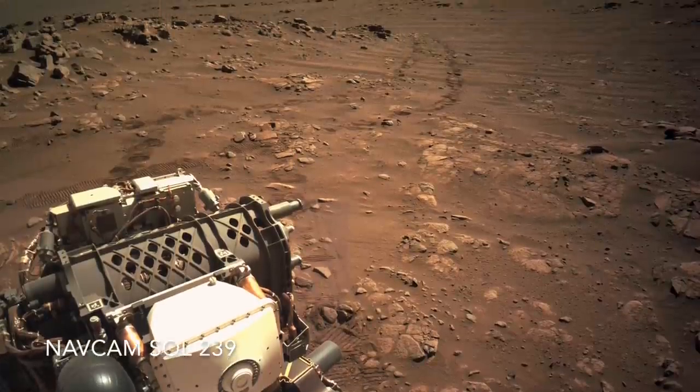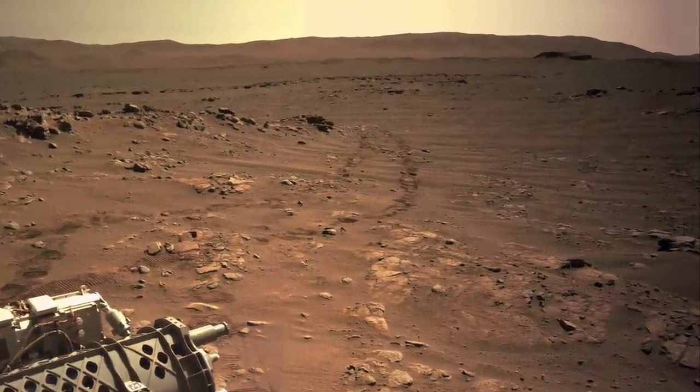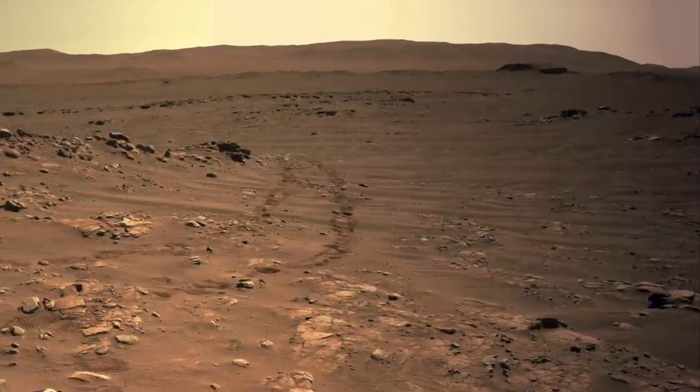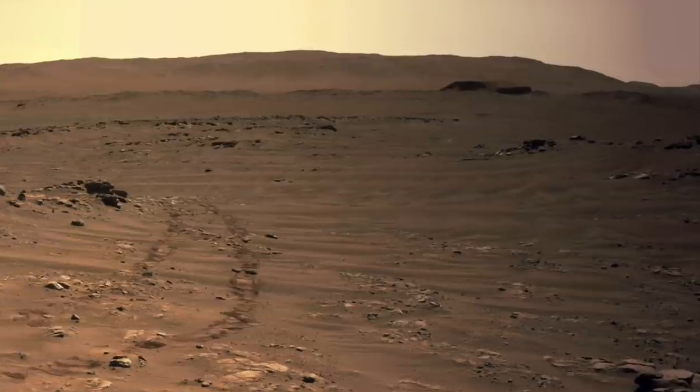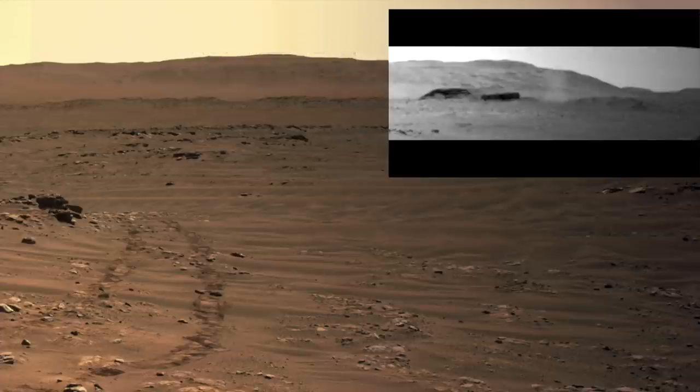Here's the view from the current location, with Kodiak Mesa about 1.9 kilometers, or 1.2 miles away, closer than at the start of the mission. Perseverance routinely monitors for dust devils, and it caught a huge one swirling toward Kodiak.